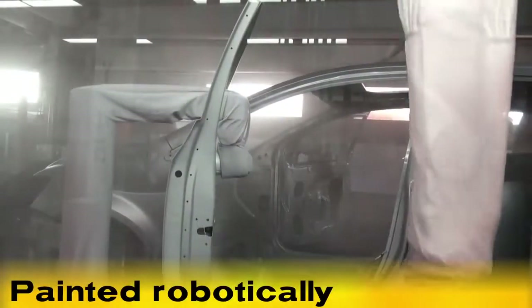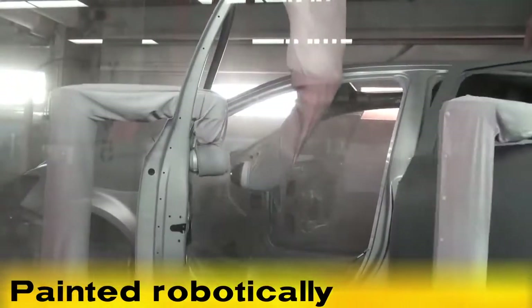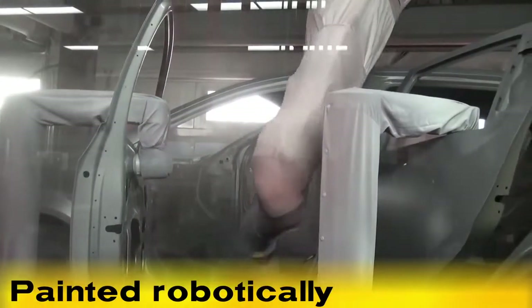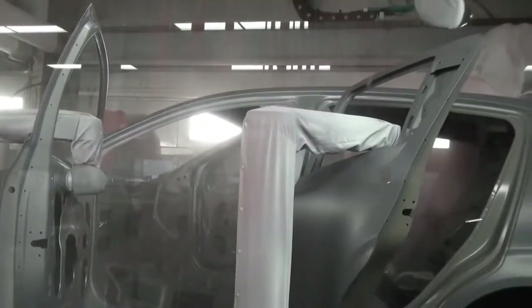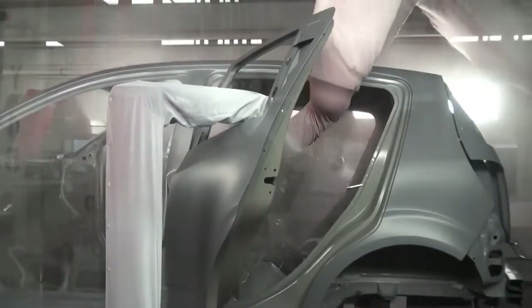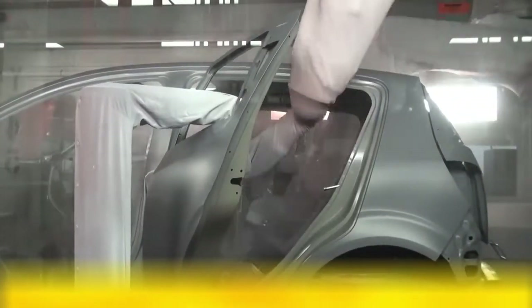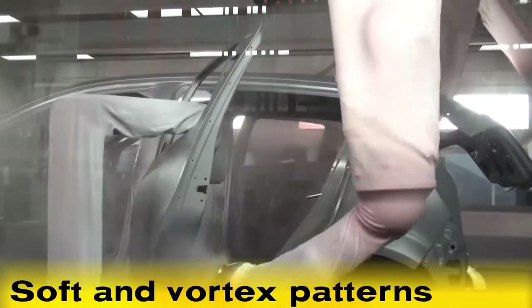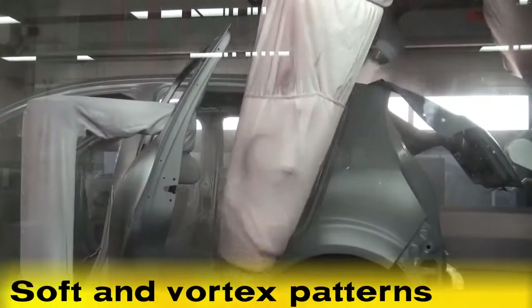This car is painted 100% robotically to ensure the highest quality at the lowest possible cost to the OEM. This paint system has the flexibility to paint both soft and vortex patterns from the same bell.